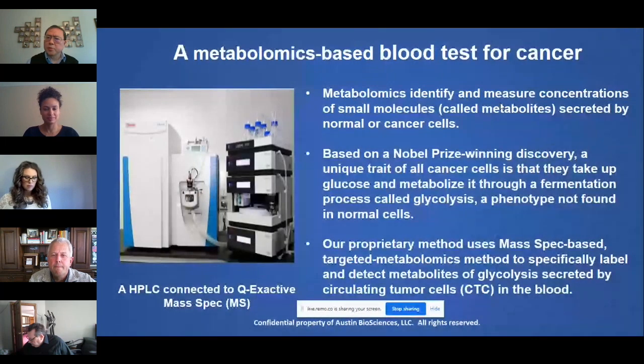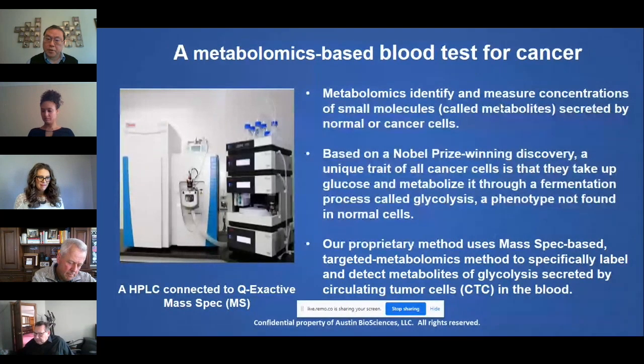This method is based on a Nobel Prize-winning discovery that cancer cells use glucose differently from normal cells. Instead of oxidative phosphorylation, cancer cells go through glycolysis.